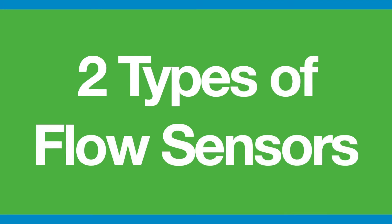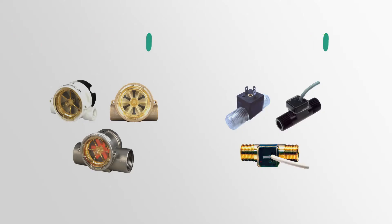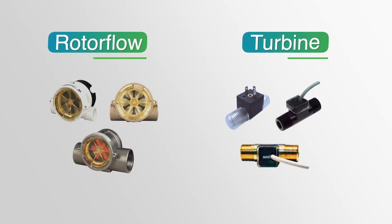GEMS offers two types of flow sensors: roto flow sensors and turbine flow sensors, both of which are dependable and accurate sensing solutions trusted by design engineers in demanding applications.